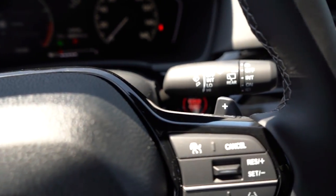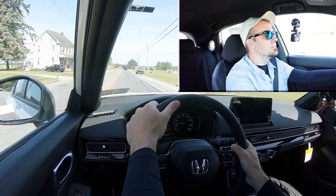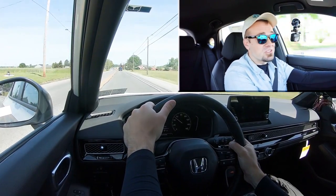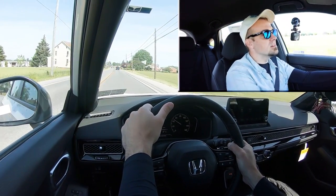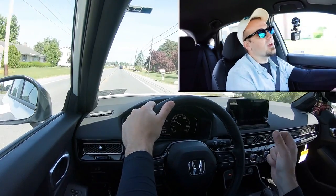Let's put the paddle shifters to the test and see how quickly they react. Got into first gear — it's technically a CVT, so not really a gear, but it simulates an automatic pretty well with the paddle shifters. They do a pretty good job. If you want to have some fun with the paddle shifters, they are there and they deliver.